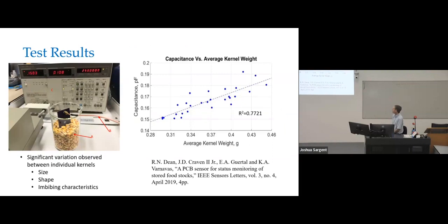We compared the sensor capacitance with the mass of the kernels as they imbibed water and got a linear correlation — capacitance versus average kernel weight. From that we can determine how much water the corn kernels had imbibed. We observed there was a significant variation in individual kernels between size, shape, and imbibing characteristics, so there's a lot of scatter in the data, but nevertheless a discernible trend.